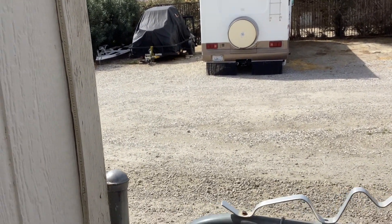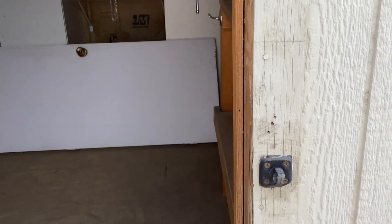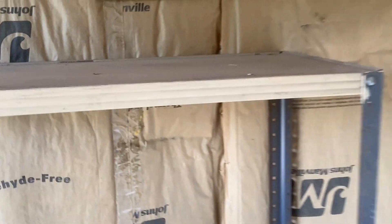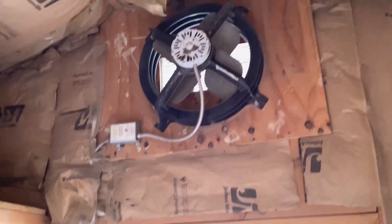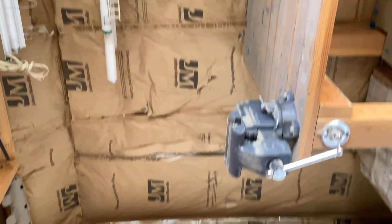We also have some nice storage space. If you look at this, it's almost a casita, equipped with all kinds of handy features — a big fan, storage space here, right here, and here, and a place to work on.